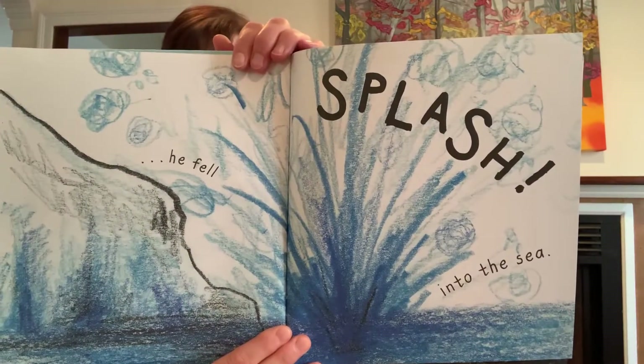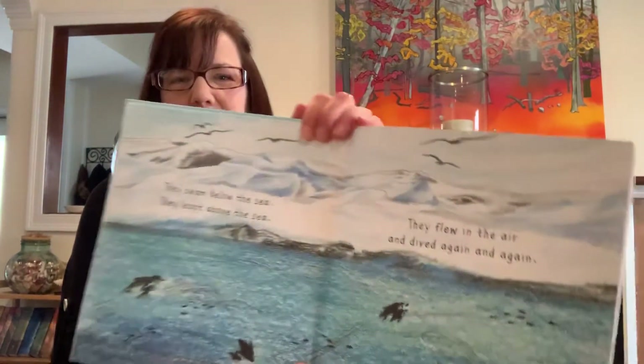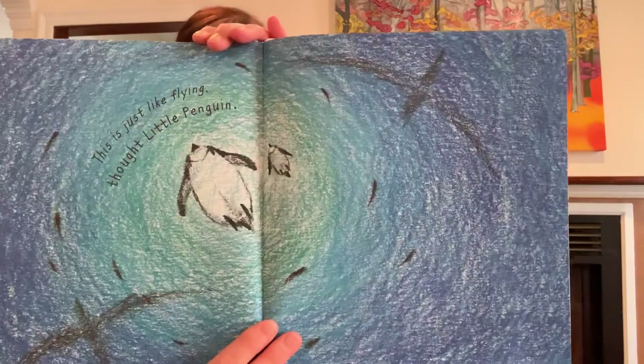And dad took little penguin's wing. They swam below the sea, they leapt above the sea, they flew in the air and dived again and again. This is just like flying, thought little penguin. Swimming is like flying, isn't it dad? Almost the same, my little penguin.